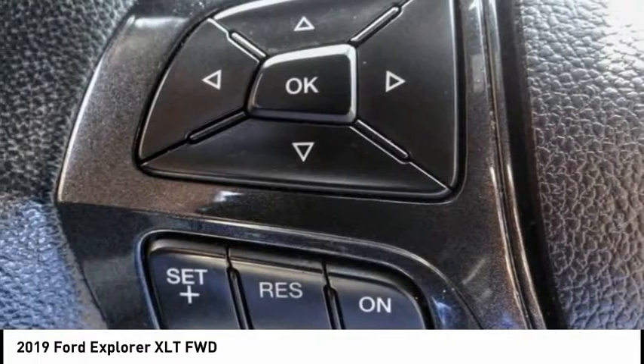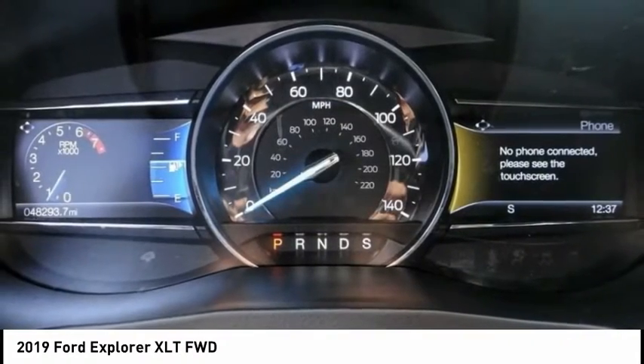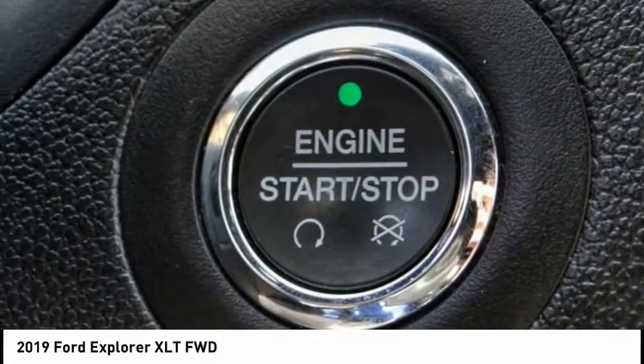Electronic Stability Control, Brake Assist, Traction Control, Remote Keyless Entry, 4-Wheel Disc Brakes, Speed Control, Rear Window Defroster, Rear Window Wiper, Security System, Low Tire Pressure Warning.